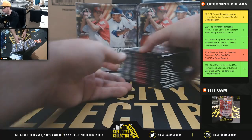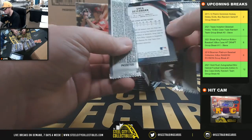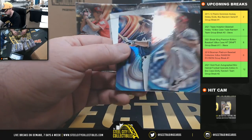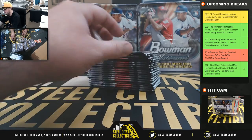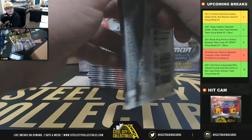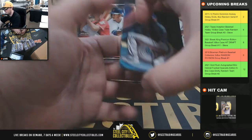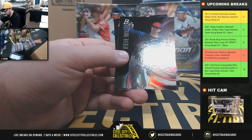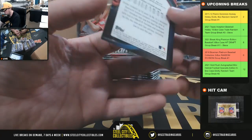Two autographs per box here. Ahmed Rosario rookie insert. Got a Shane Baz rookie card there — prospect card, rather.